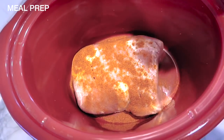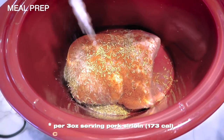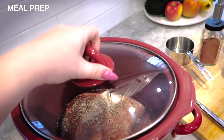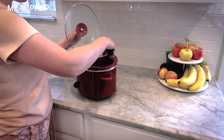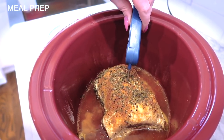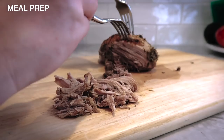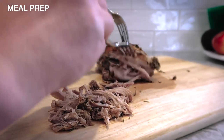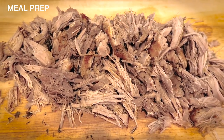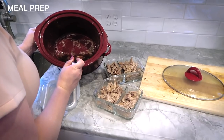Pork shoulder and pork sirloin roasts are both good options for shredding the meat. I went with a pork sirloin roast because it is a leaner cut. Seven common pork cuts meet the USDA guidelines for lean, and pork tenderloin is considered extra lean. In the past I've had a hard time shredding pork because I didn't know the recommended cooking temperature — it's safe to eat at 145°F but it will shred much easier if you get the temp to 170°F or above.